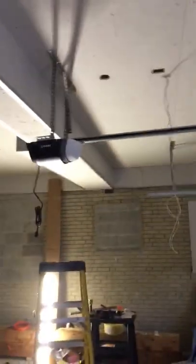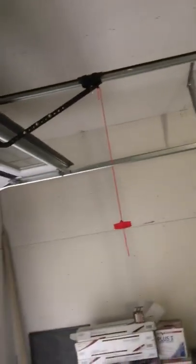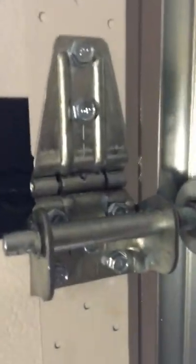We've got 20-inch radius tracks on here with Linear LDC 0800 openers, and you can hear this thing just smoothly gliding along. These doors do come with two-inch thick, 11-gauge hardware.